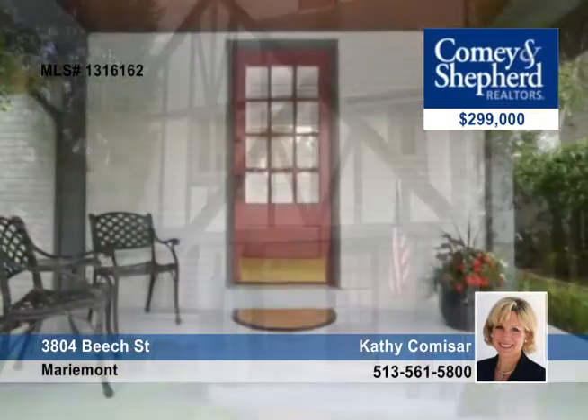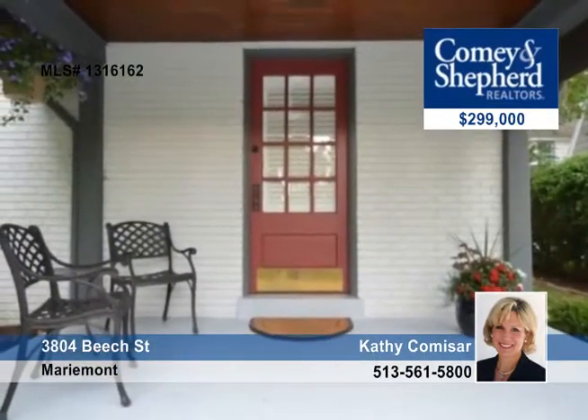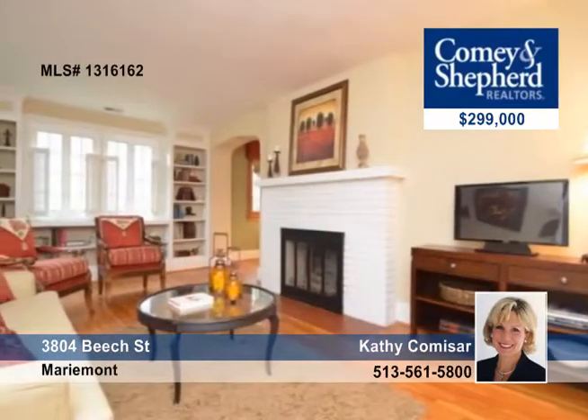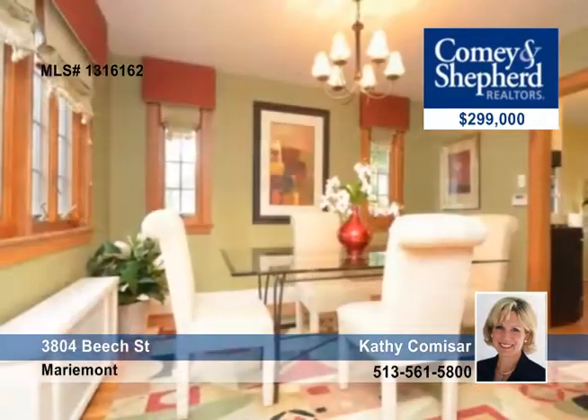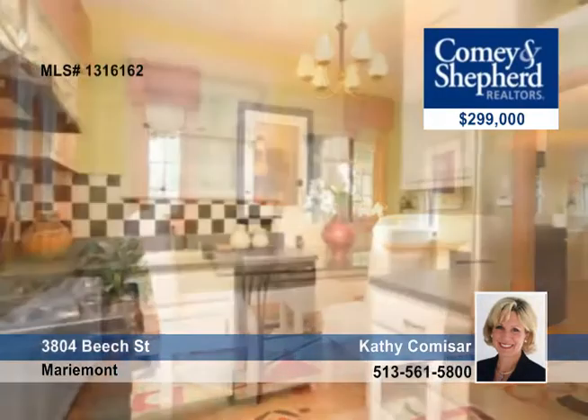This charming three-bedroom, one-bath home offers hardwood floors, fireplace, built-ins, updated bath, and a one-car garage, plus a private backyard with brick patio, manicured landscaping, and refinished lower level make this home a must-see.